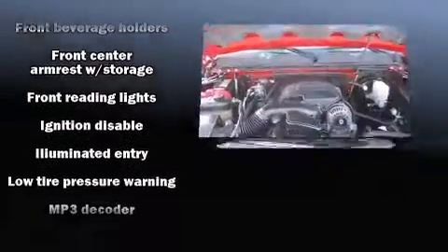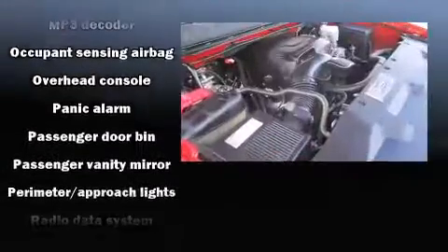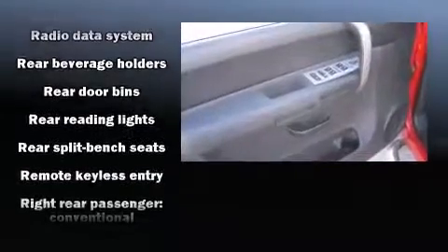Chevrolet ensures the safety and security of its passengers with equipment such as dual front impact airbags with occupant sensing airbag, a panic alarm, OnStar, and ABS brakes.